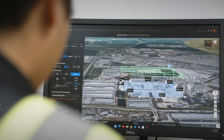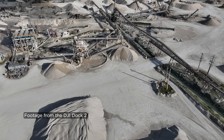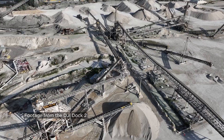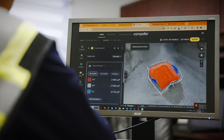The drones have really revolutionized the way we calculate our inventory. We use the DJI Dock 2 to take videos in manual mode. We also take a lot of photos that are then processed in Propeller so that we know our volumetrics. This is helpful for us as we compare our data month to month.